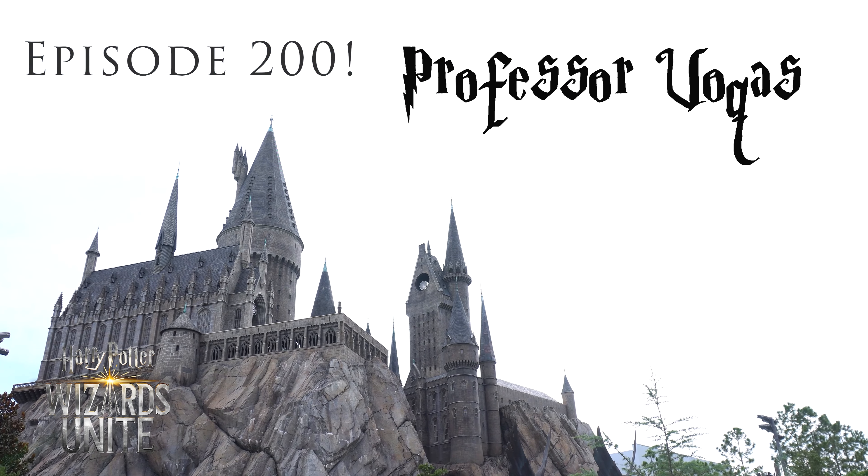Hello, Professor. I didn't see you there. Before we begin, as you saw in the thumbnail, it is the 200th episode of Professor Vokus — a little bit crazy. I didn't think back then when I was making them that I would get to 200 this quickly.